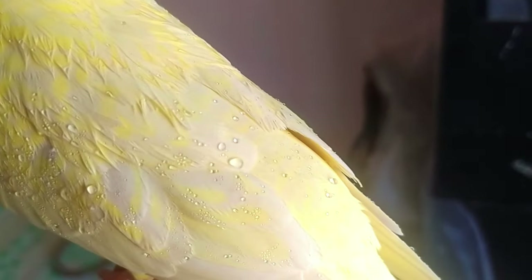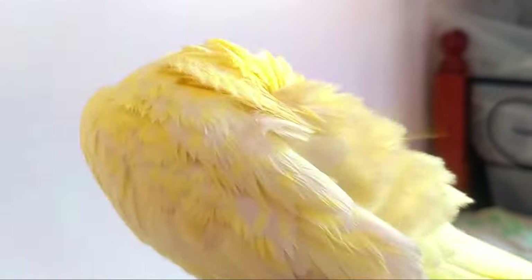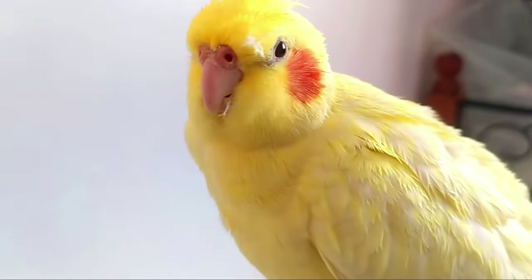If you bathe your parrot regularly, you will notice that his feathers will begin to become waterproof. Bathing also removes any pollutants from the bird's feathers, so that it doesn't ingest any toxic stuff while preening.